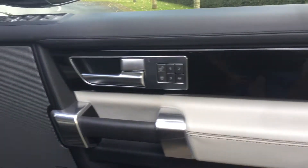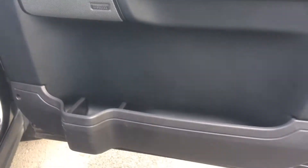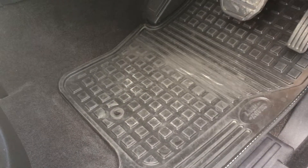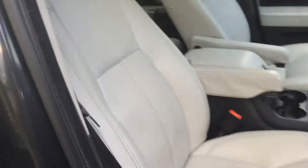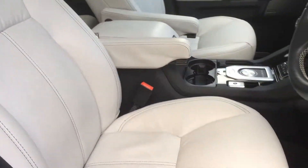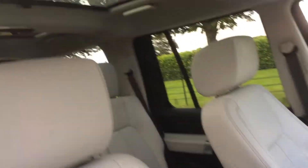I'll show you inside the car. Driver's side door card — perfect. You've got two sets of mats: the over mats and the carpet mats. You've got the upgraded leather and three sunroofs.